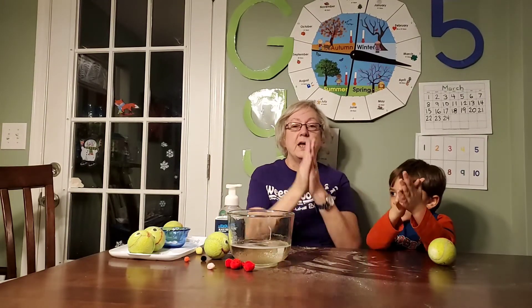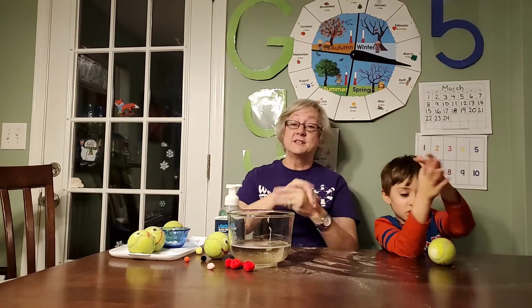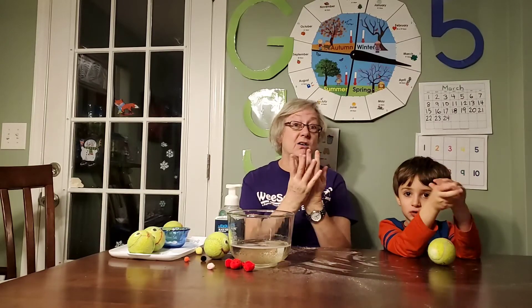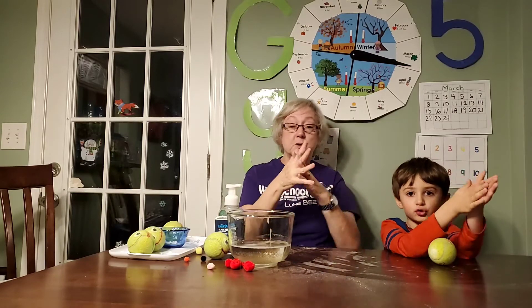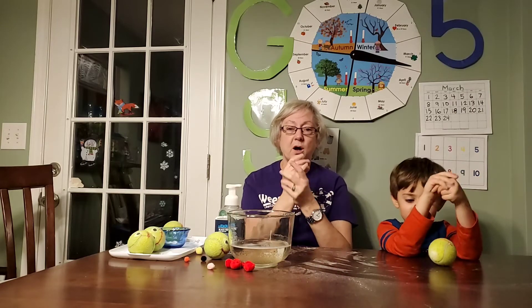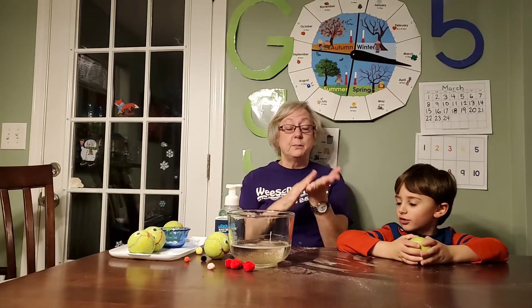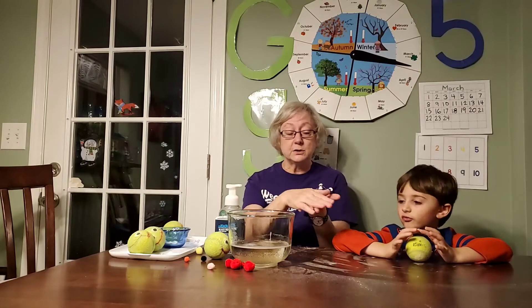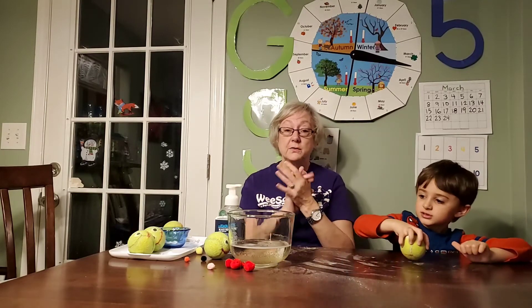Alright, here we go — this is the way we wash our hands, wash our hands, wash our hands, this is the way we wash our hands all through the day! Scrub the palms and rub the backs, go between the finger cracks, scrub the palms and rub the backs, this is the way we wash them. Some people sing 'Happy Birthday' two times. The palm is the inside of your hand, and this is the back of your hand — and those are the cracks that go between your fingers.